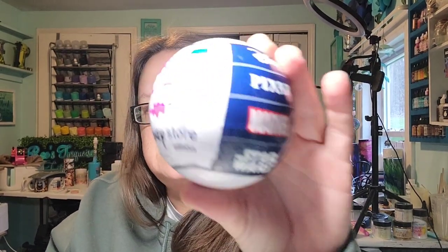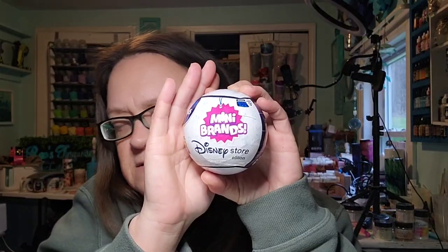Hi guys, it's Rae. I'm going to open up some of the Mini Brand Disney Store balls today — the blind balls. I have two that were individual; this one is super heavy. And then I have one of the three-packs to open. I'm just going to get all the balls out, get all the balls unwrapped, and then open them.